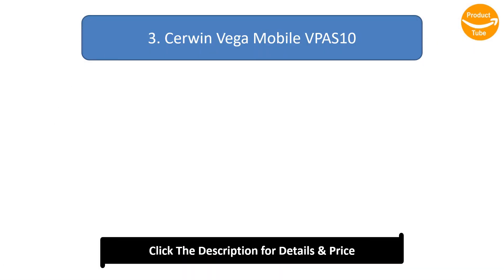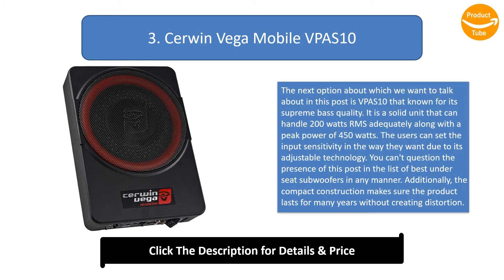Number 3: Cerwin Vega Mobile VPS 10. This option is known for its supreme bass quality. It is a solid unit that can handle 200 watts RMS adequately along with a peak power of 450 watts. Users can set the input sensitivity the way they want due to its adjustable technology. Additionally, the compact construction makes sure the product lasts for many years without creating distortion.